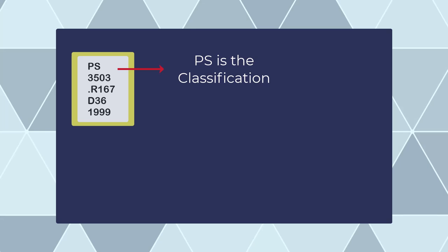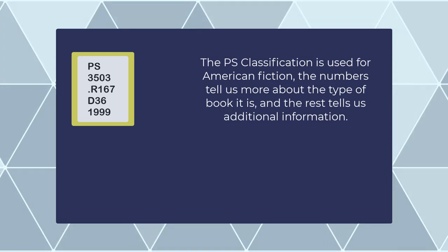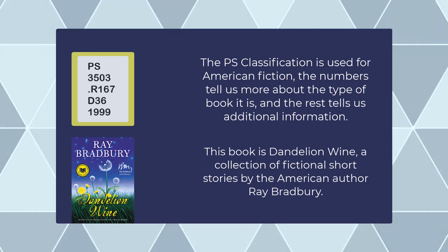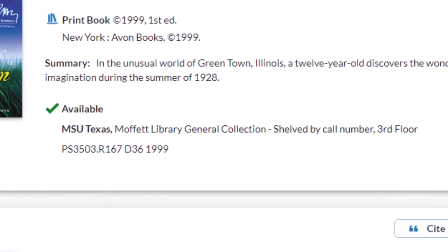This means that if you're looking for items in a particular subject or discipline, the Library of Congress system makes it much easier to browse the stacks and find more items nearby. These call numbers are available on the library's online catalog, showing you exactly where you need to go to find what you're looking for.